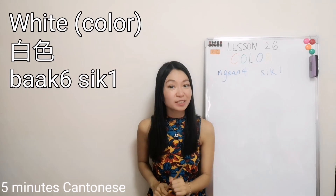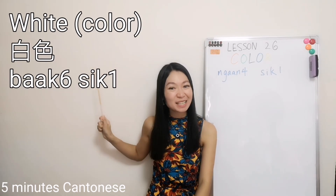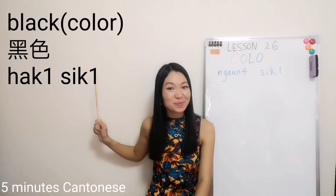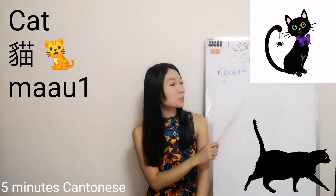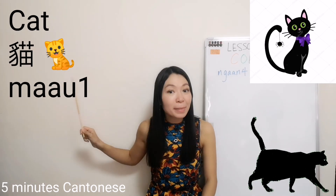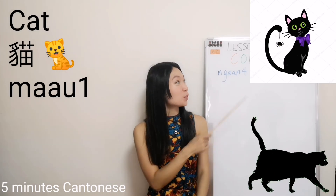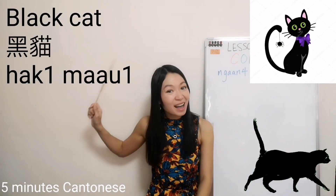Another very important color — we already learned white, 白色. How about the contrary? Black — 黑色. For example, what is it? It's a cat — 貓. 貓 sounds like meow. So, black cat is 黑貓.